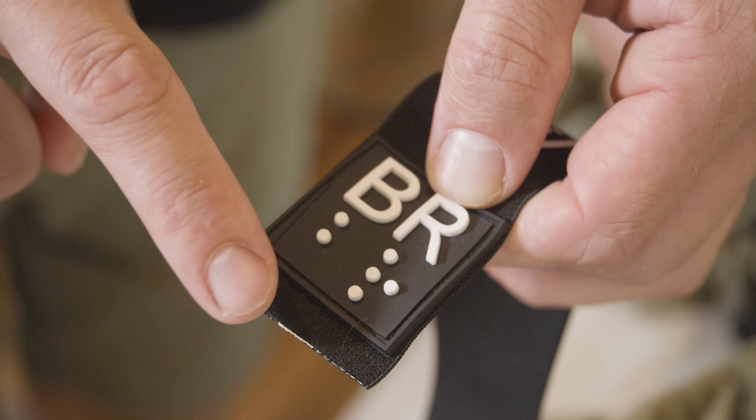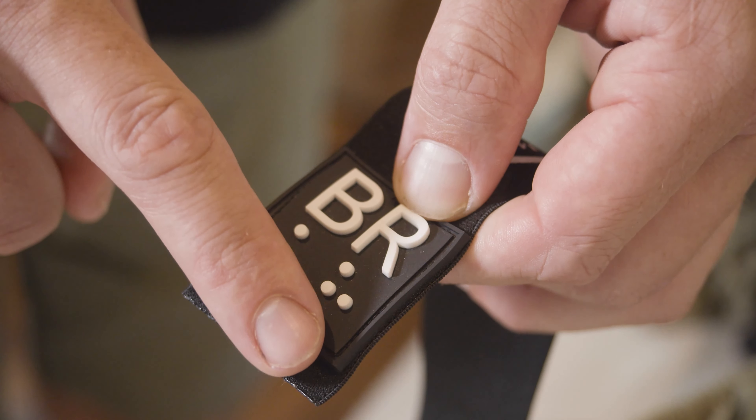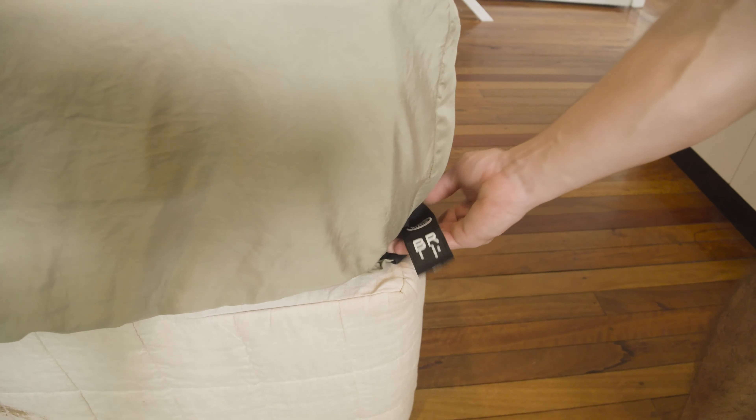We've updated our signature corner straps on the fitted sheet with braille and raised lettering to ensure that people with visual impairment can quickly find out which corner of the fitted sheet goes where, and tuck in that corner under the mattress with ease.